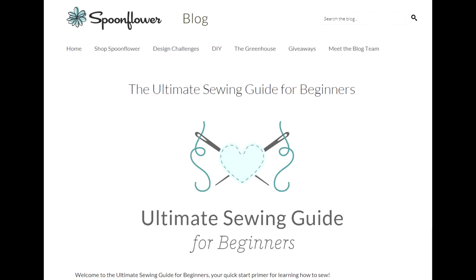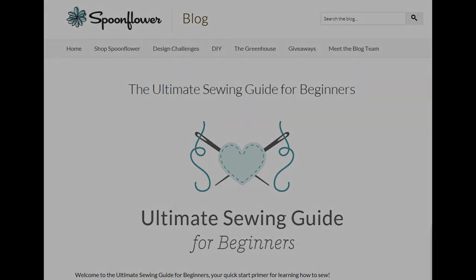For our final resource, if you do not know how to sew or you consider yourself a rank beginner and need to brush up on your skills, I'd strongly suggest the Spoonflower page on the Ultimate Sewing Guide. So these are a few free resources that are out there to get you started. In our next session, we are going to talk about paid resources or things you can buy.